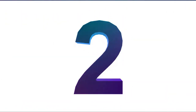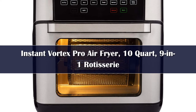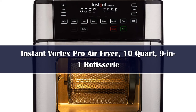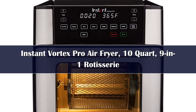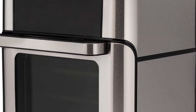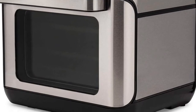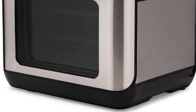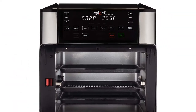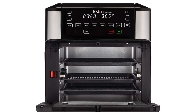Number 2. Instant Pot became an overnight sensation not that long ago, and now the company has other small appliances to add to its growing line. The Instant Vortex Pro is a rotisserie that also air fries, toasts, broils, bakes, dehydrates, and even proofs pastry dough. The preset smart programs take the guesswork out of time, temperature, and cooking modes. The capacious interior accommodates up to 10 quarts of food with no need to stir or flip anything.